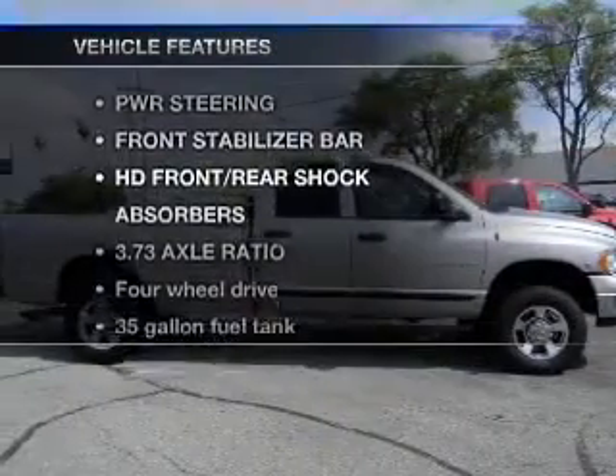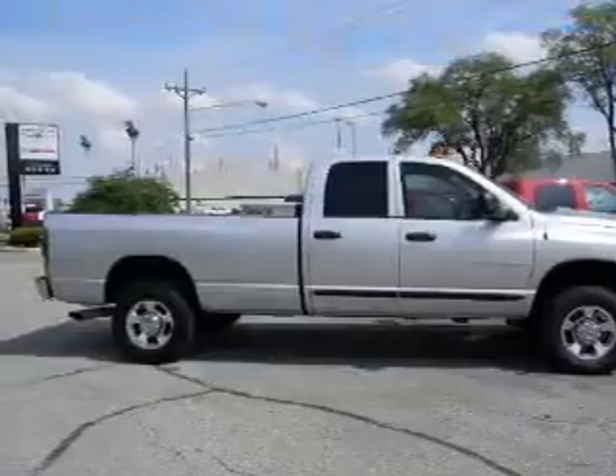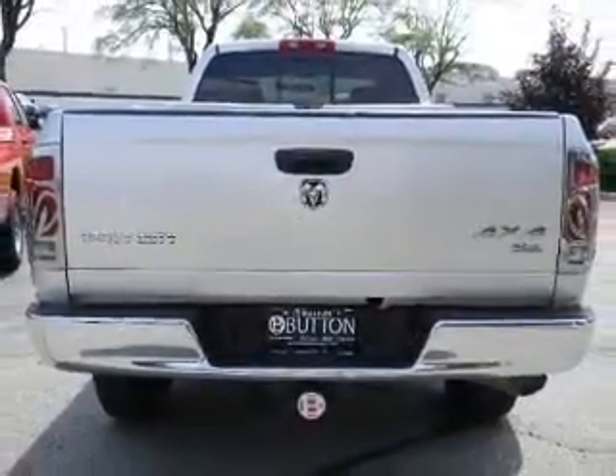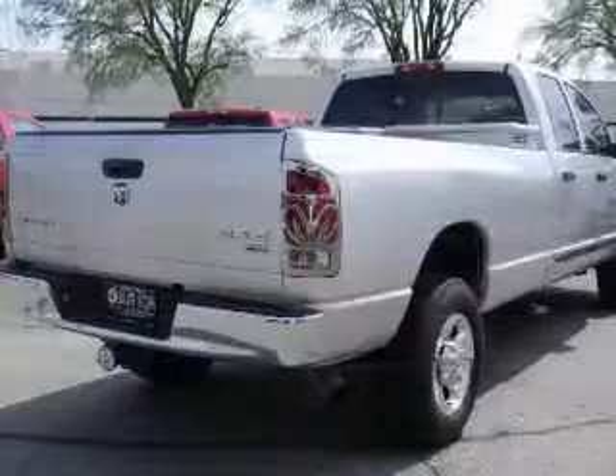Plus, enjoy these notable features that are included in this vehicle: keyless entry, power door locks, power windows, cruise control, and AM-FM stereo with multi-disc CD player.